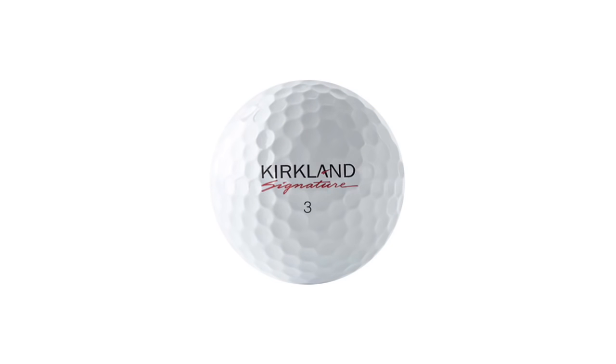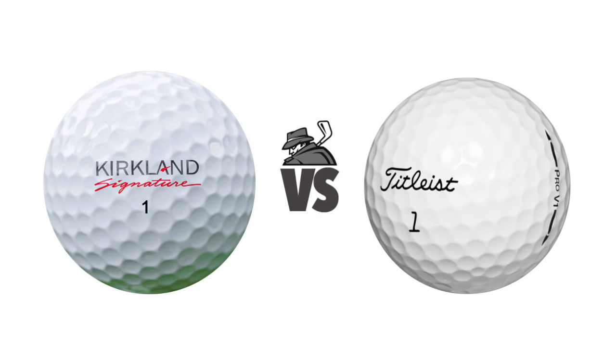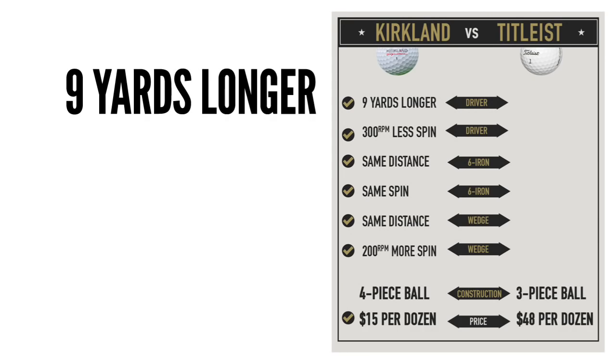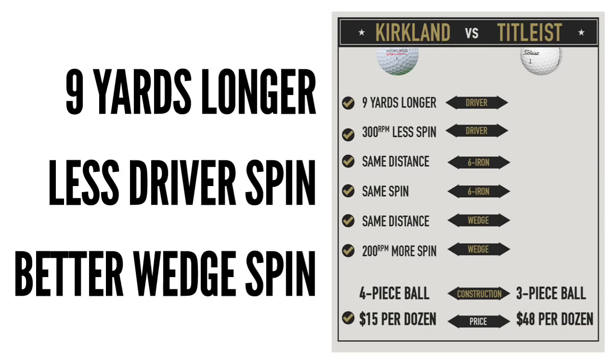How do you test a ball like this to see if it's any good? You put it up against the number one ball in golf — the Titleist Pro V1. And our test results show that the Kirkland Signature is nine yards longer, has less driver spin, and has better wedge spin.